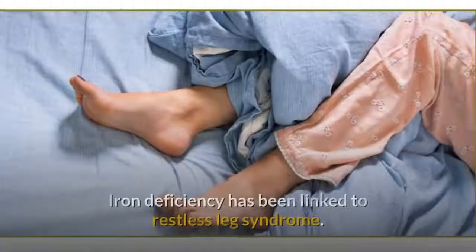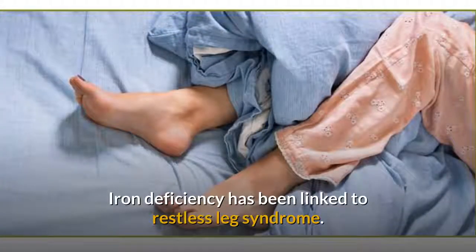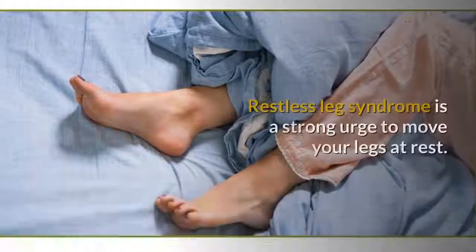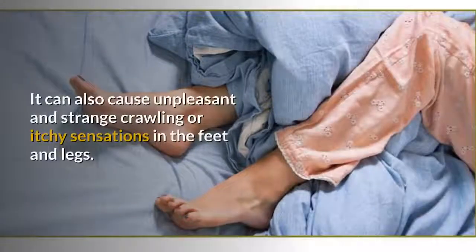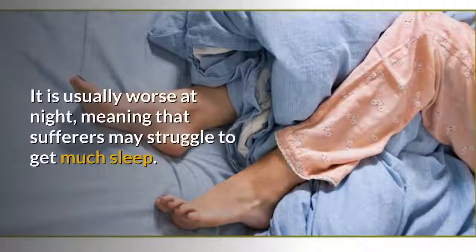8. Restless legs. Iron deficiency has been linked to restless leg syndrome, which is a strong urge to move your legs at rest. It can also cause unpleasant and strange crawling or itchy sensations in the feet and legs. It is usually worse at night, meaning that sufferers may struggle to get much sleep.